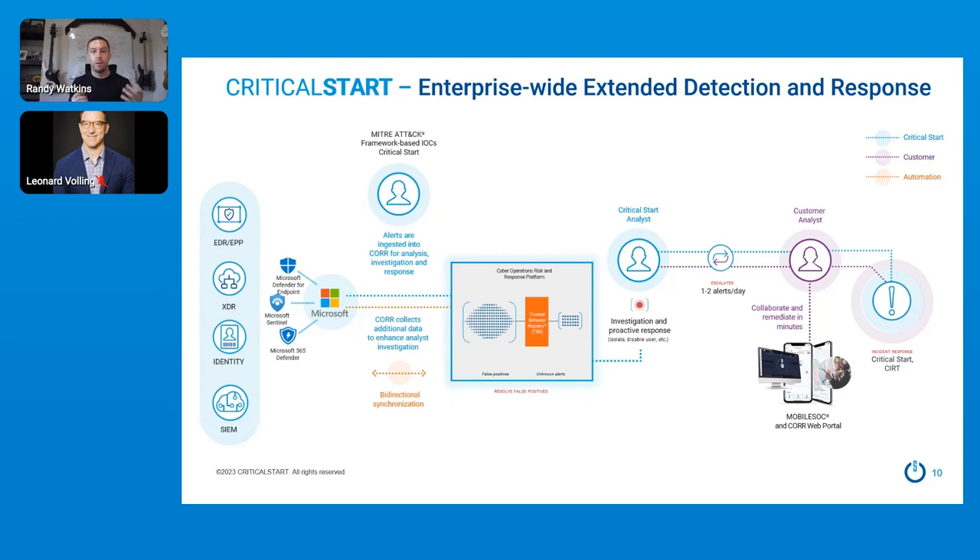Once the alerts are in our platform — the Cyber Operations Risk and Response platform, or CORE — they get bounced off of what's called our Trusted Behavior Registry. The Trusted Behavior Registry is essentially a catalog of known good and expected behaviors that generate false positives. We use that TBR to resolve every single alert we've already investigated and know to be expected or good. Anything that doesn't match the TBR goes to our SOC for additional investigation, where we either contain it or escalate it to you. Every rule of engagement is completely customizable, and you can interact with our analysts in our platform or use our mobile SOC application — everything from investigation, communication, and containment directly from your mobile device, leveraging your Microsoft licensing.